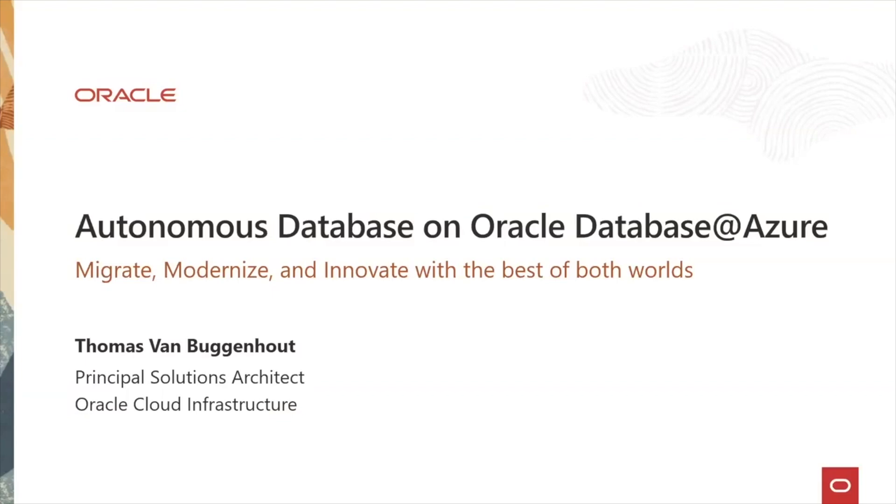The Office Hour format will be a short presentation followed by Q&A for a total of 30 minutes. In this session, Thomas will first take us through the Autonomous Database on Oracle Database at Azure.